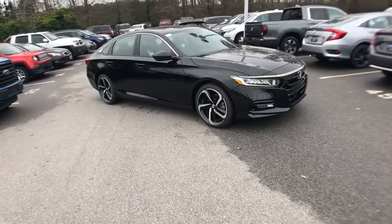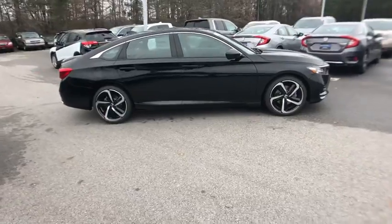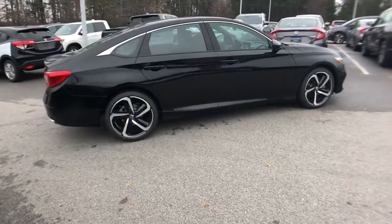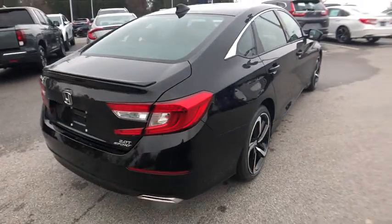2019 Honda Accord. Ingeniously simple yet overflowing with luxury and technological creativity. All that and more in the Accord. This vehicle has less than 100 miles.